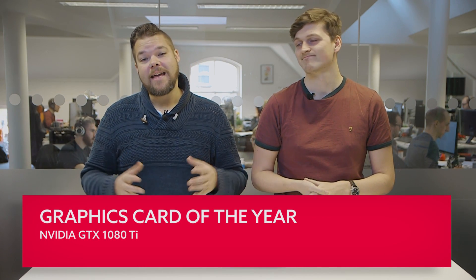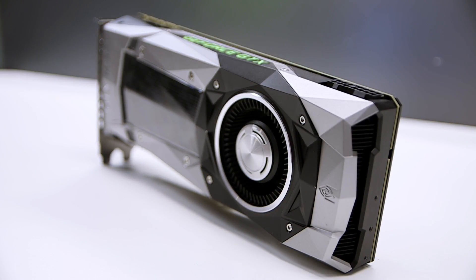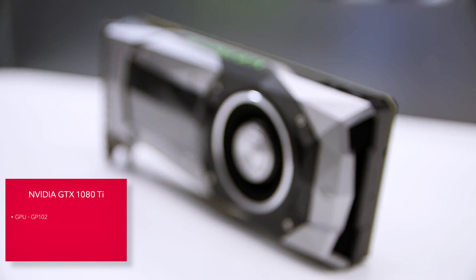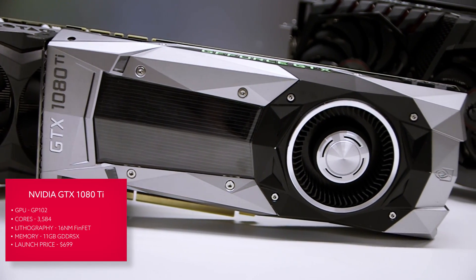There was only ever going to be one winner for the best graphics card of the year, at least there was once AMD had released their overpriced and underpowered RX Vega. NVIDIA were the only ones pleased about the performance of that card. NVIDIA's own GTX 1080 Ti was launched back in March at the Game Developers Conference, and that's where they managed to convince a whole room of journalists that $700 was a bargain price for a graphics card — because they'd basically taken the full fat Titan X, pulled the black shroud off, stuck a silver one on and slashed the price almost in half.